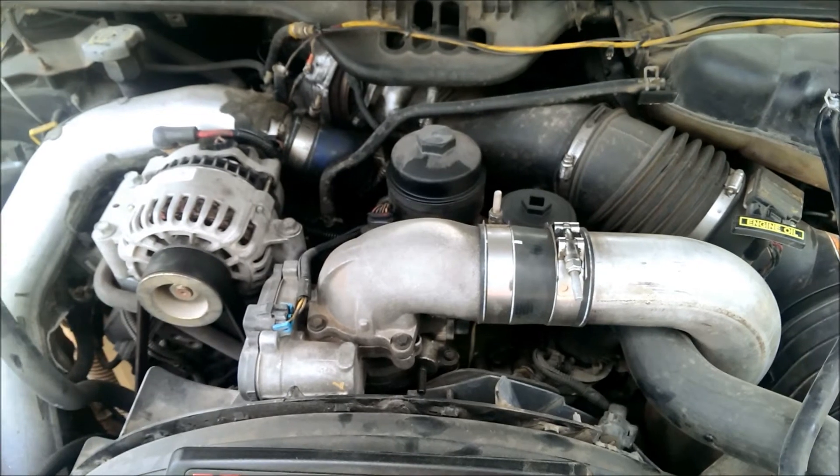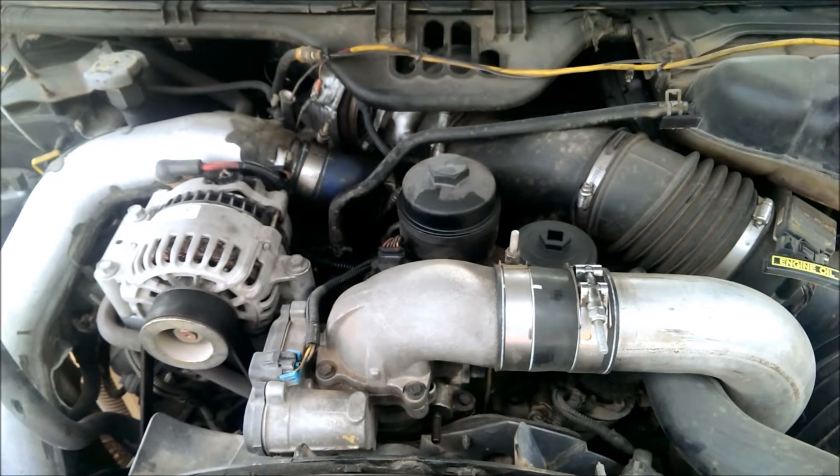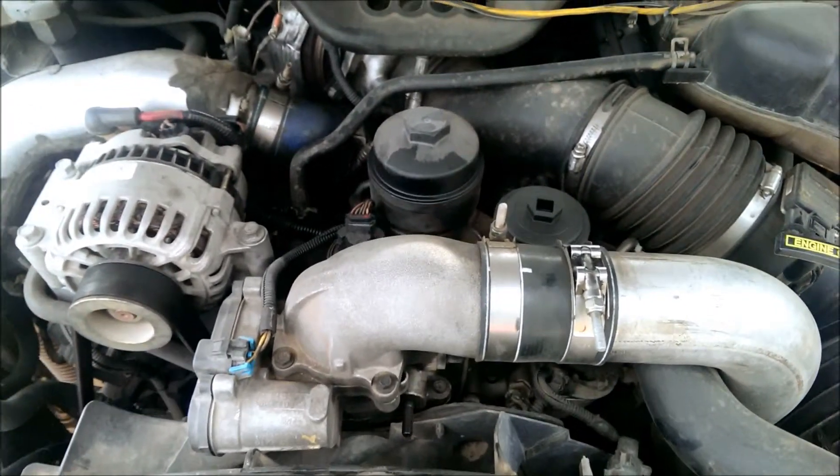I have a diesel leak in the top of the engine compartment and I'm going to figure out where that's coming from, then hopefully fix it up without having to pay an arm and a leg. Let me show you where the leak is real quick.